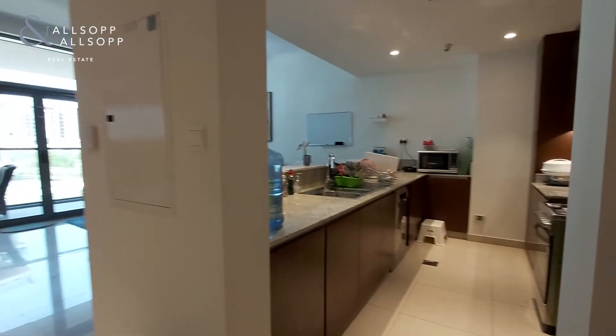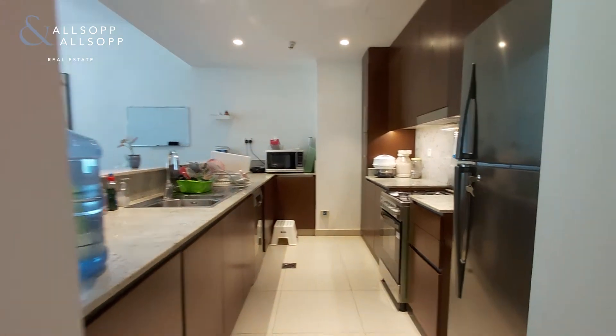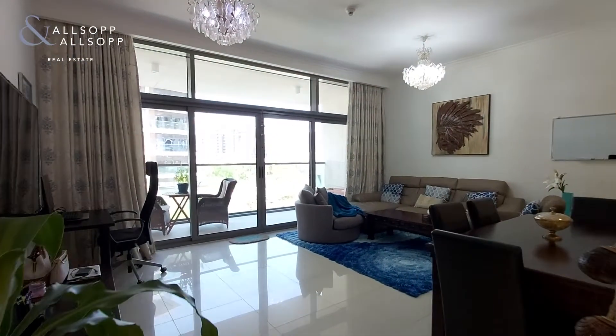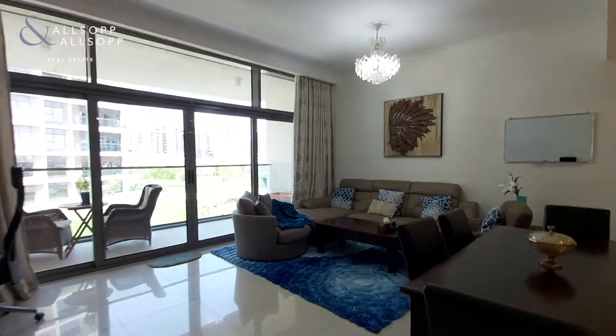Here we have a two-bedroom apartment in Mulberry, Ottobai Hills Estate. 1,182 square feet internal and 1,296 in total.